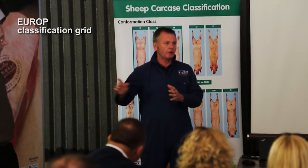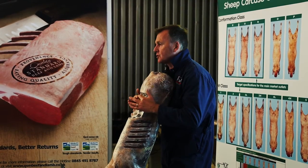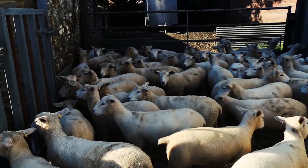Steve Powdrell from AHDB takes the attendees through the EU ROP classification grid, and then they get up close and personal with the sheep.